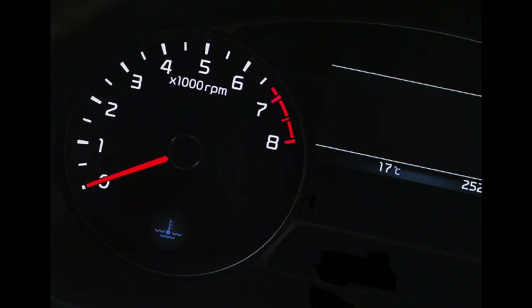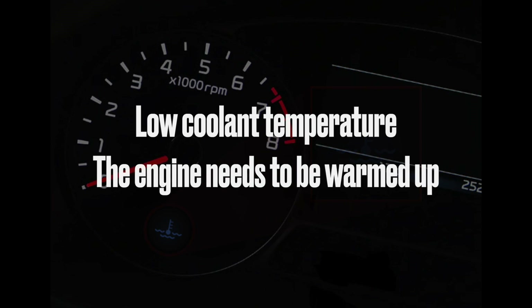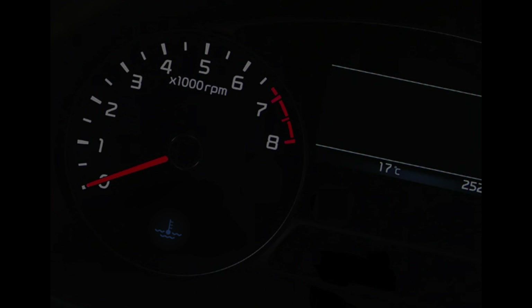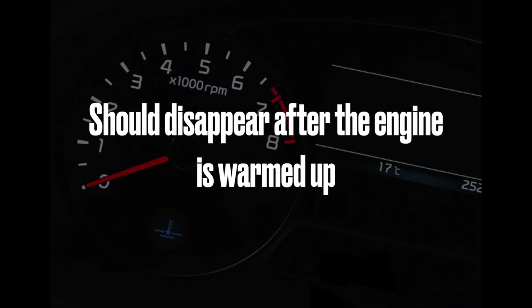Let's briefly talk about the blue engine coolant light. The blue engine coolant light tells you the coolant temperature is low. This is not an issue — the engine simply needs to be warmed up. When the light is on, you should drive gently. After the engine warms up to its optimal temperature, the blue light should disappear.